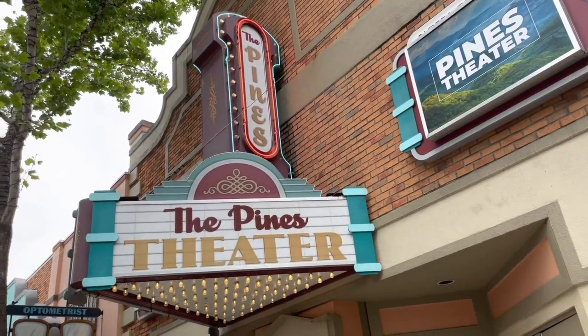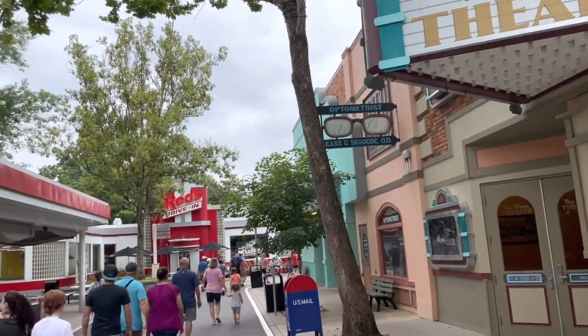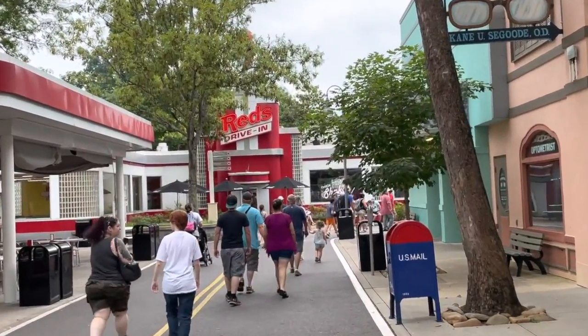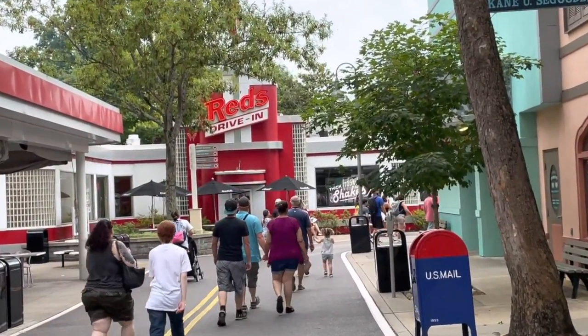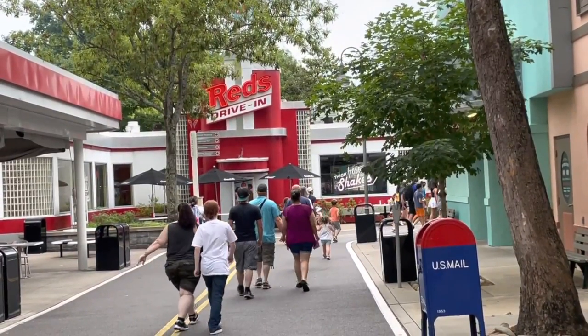We continued around the corner to Jukebox Junction, a 1950s themed area. We would eat lunch here later in the day at Red's Drive-In, a quick service restaurant serving burgers, fries, and milkshakes. There were plenty of other dining options in the park, of course.